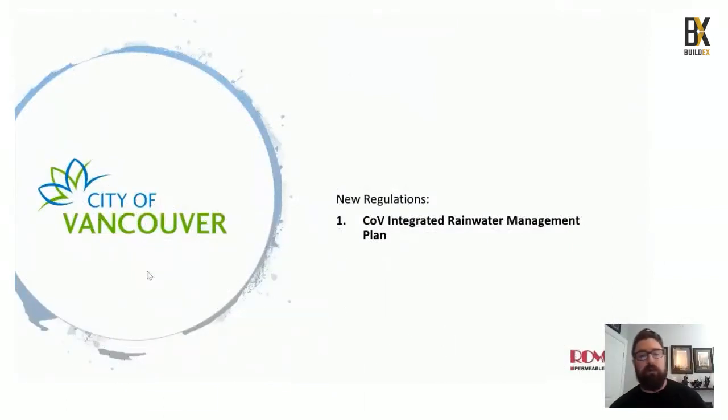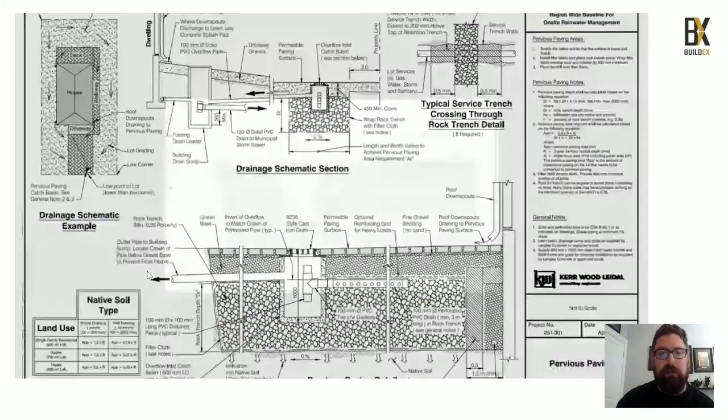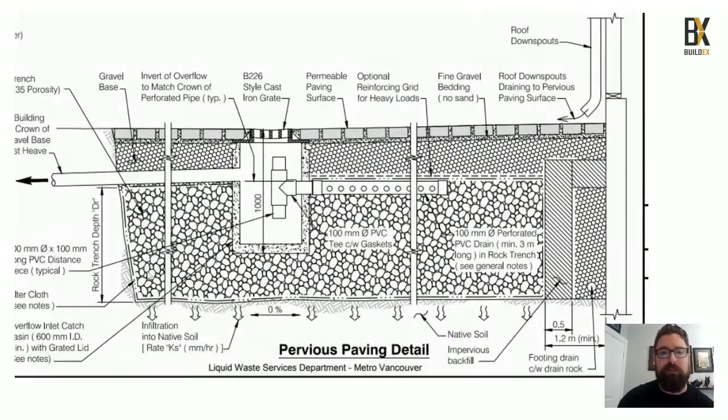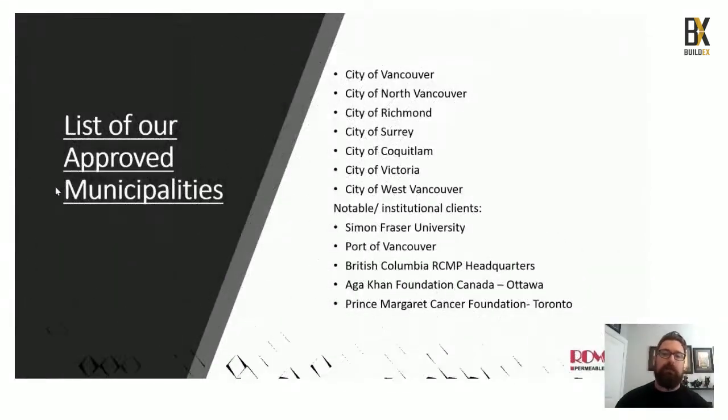Across North America and especially in Canada, there are many initiatives for rainwater management plans, sustainability plans, and green initiatives. Toronto and Vancouver have done great work. Looking at Vancouver's permeable paving plans, you notice discussions of permeability and flow rates, but no mention of permeable jointing or permeable bedding. Part of our initiative is to educate people on designing in our products to further enhance the green footprint. We've had great success with the City of Vancouver, Richmond, Surrey, Victoria, and notable institutional clients such as SFU, Port of Vancouver, BC RCMP headquarters, the Aga Khan Foundation in Ottawa, and the Princess Margaret Cancer Foundation in Toronto.